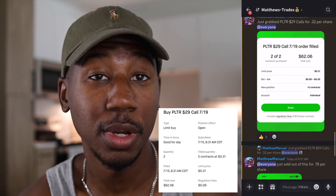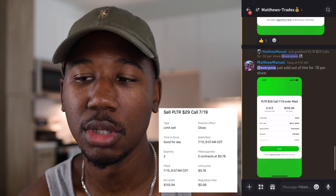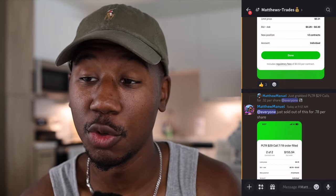To those of you in the Discord who caught it — we bought two shares, paid $31 each, and sold out of the two shares for $78 each. Just off this trade that was a quick $142 profit.